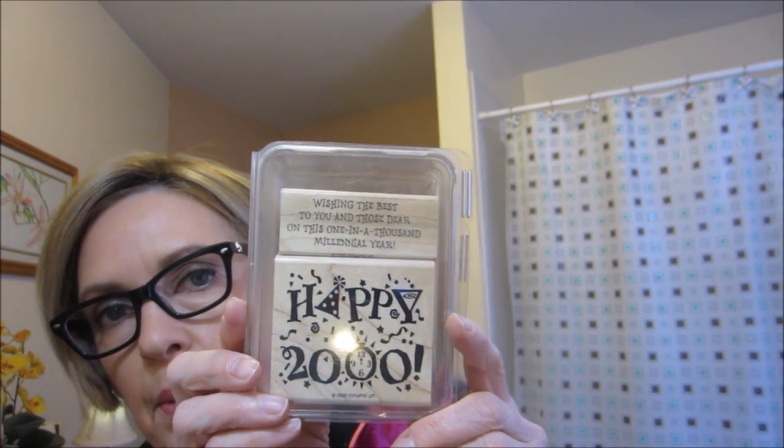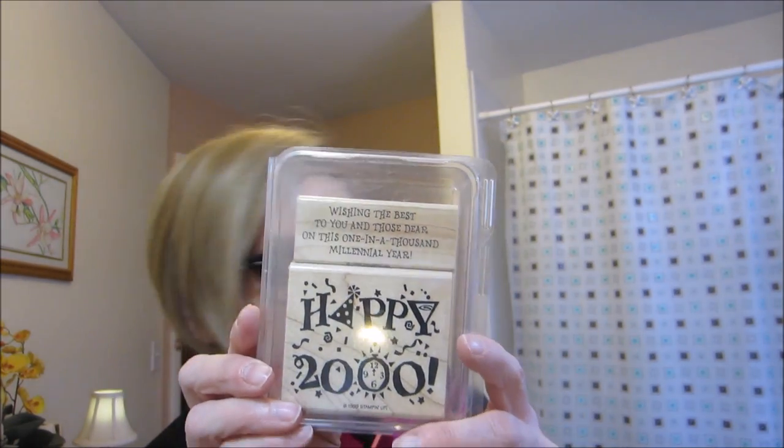There's also a Happy 2000 stamp. I'll probably put that on eBay eventually. It would be really cool if you had a child or grandchild born in the year 2000, or if you got married in 2000 — oh, I got married in 2000! Just thought of that.